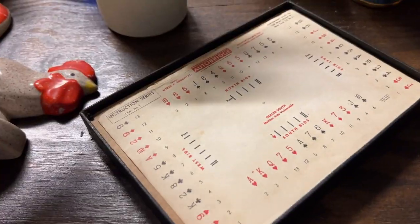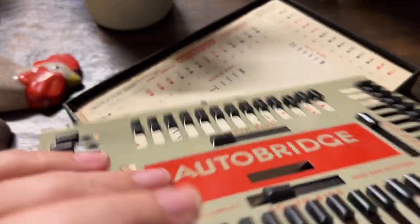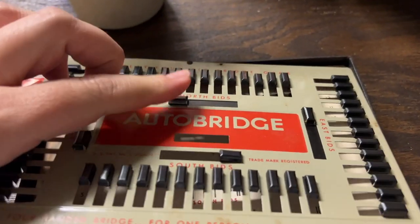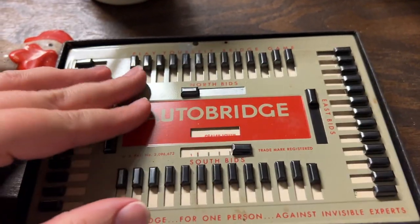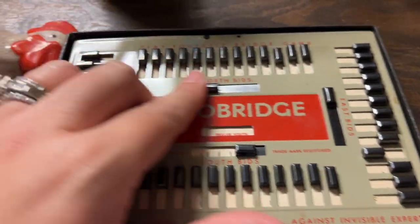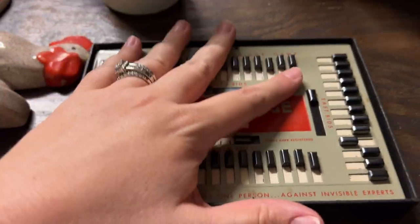So you would put 'North bids' here - see, North bids right there. You would put this North bids card here but these still don't line up right. Oh well, we'll figure it out.